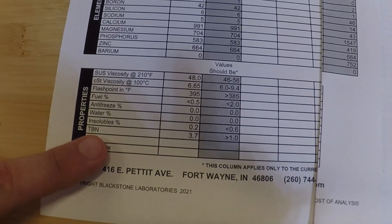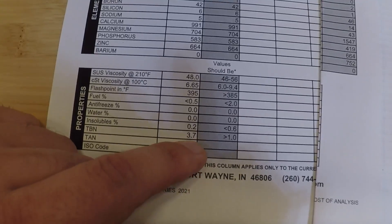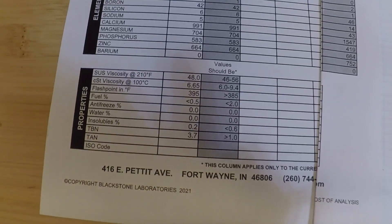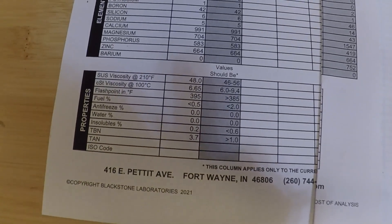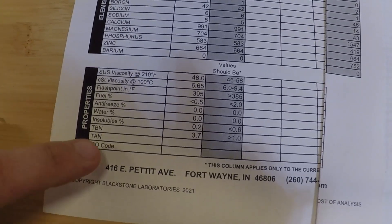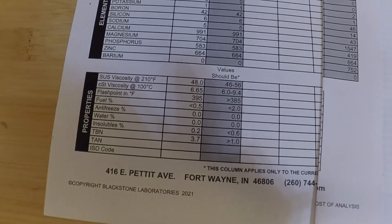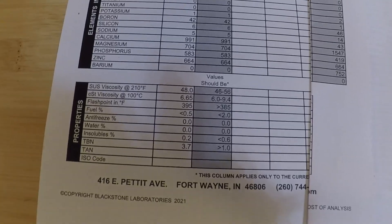And finally, the TBN — total base number of additives — needs to be more than 1. I'm at 3.7. So there are plenty of additives left; the oil is still in good shape and it could definitely go even further if I needed to. The TAN just goes into additives, but again, I don't put additives in my oil. I just stick to what's in the oil from the manufacturer.